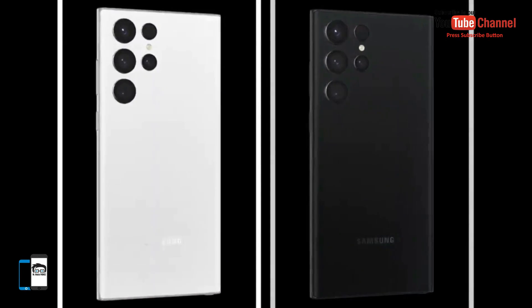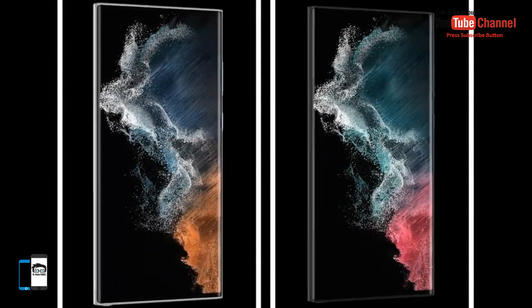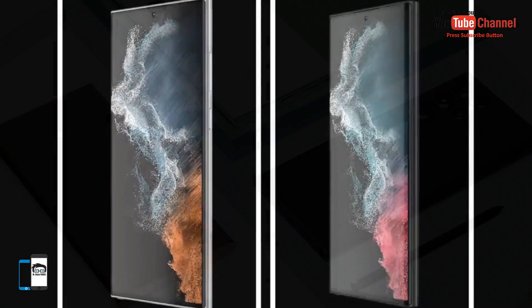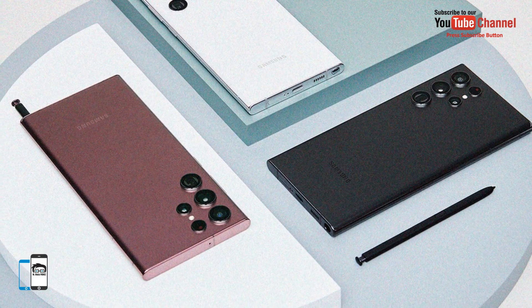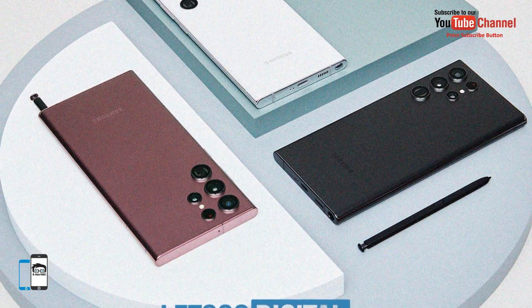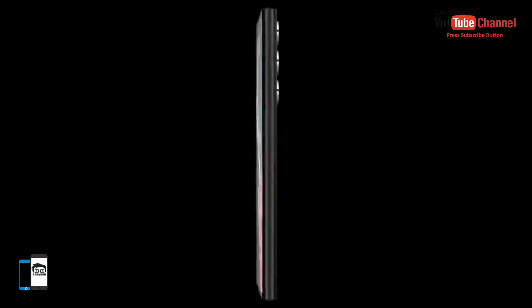The Galaxy Unpacked launch event will take place on Wednesday, February 9, 2022. As soon as the device is officially introduced, it will be possible to place a pre-order. During the pre-order period, Samsung will give a set of the Galaxy Buds Pro as a gift.